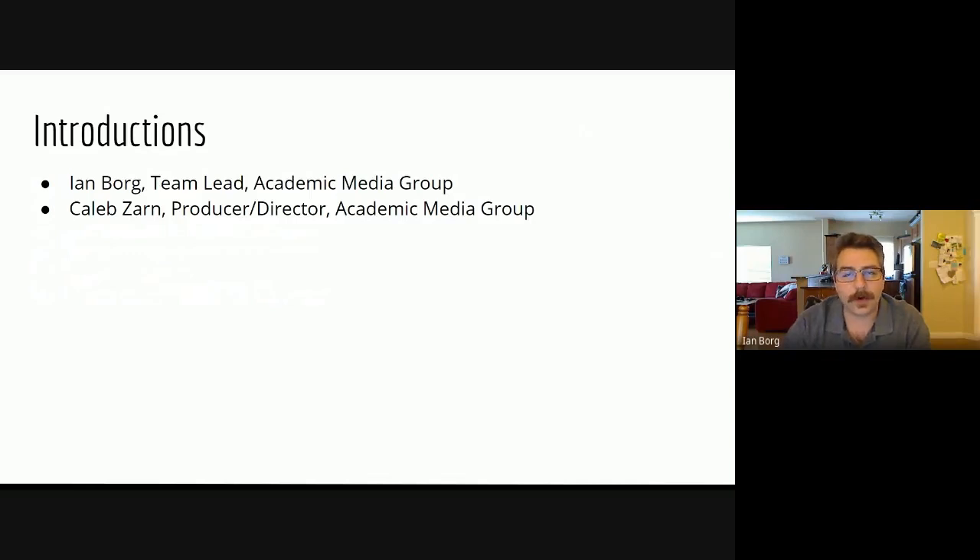That can take a wide variety of forms — from tutorials, how-to videos, virtual tours, case studies, scenarios, and interviews. We have a wide variety of tools to achieve that, from traditional video, 360 VR cameras, drones, and animation. You name it, we can do it. And we're a free service for faculty.